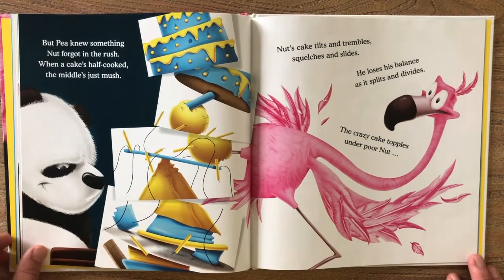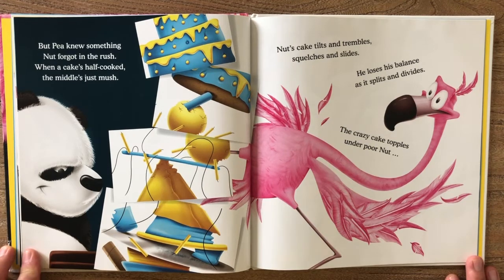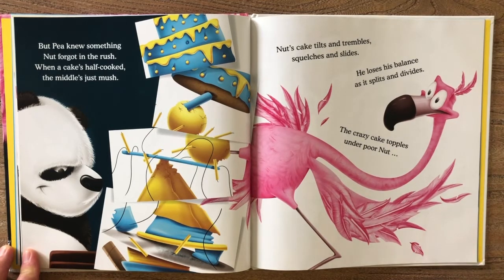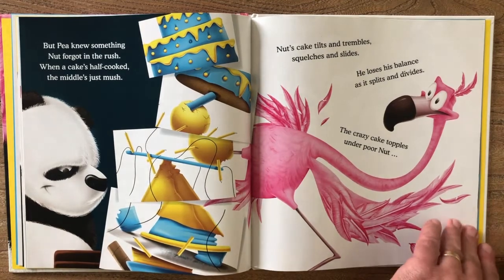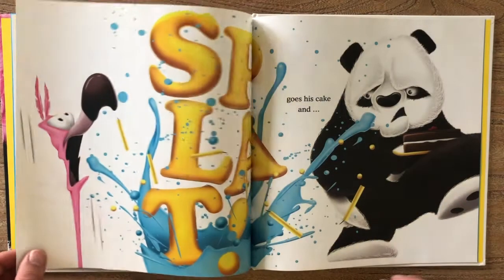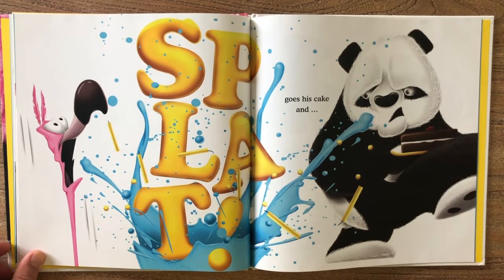But Pea knew something Nut forgot in the rush — when a cake's half cooked, the middle's just mush. Nut's cake tilts and trembles, squelches and slides. He loses his balance as it splits and divides. The crazy cake topples under poor Nut.